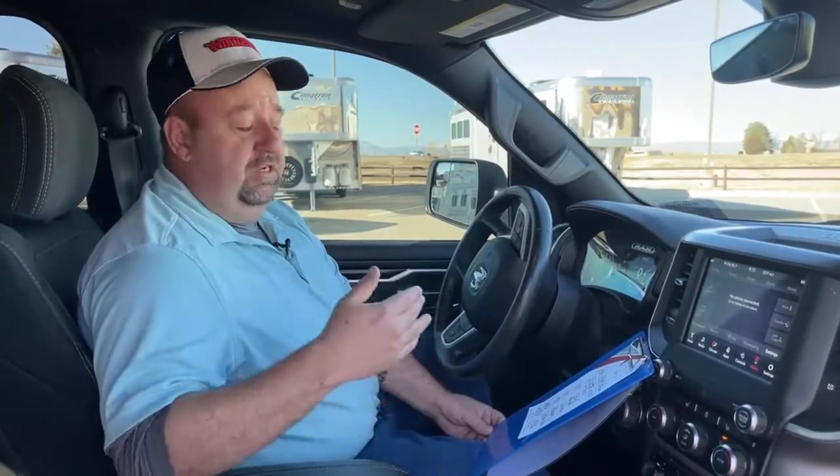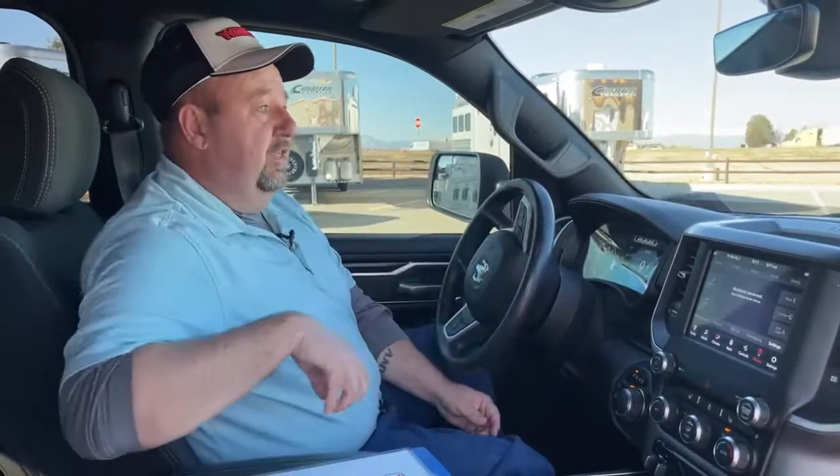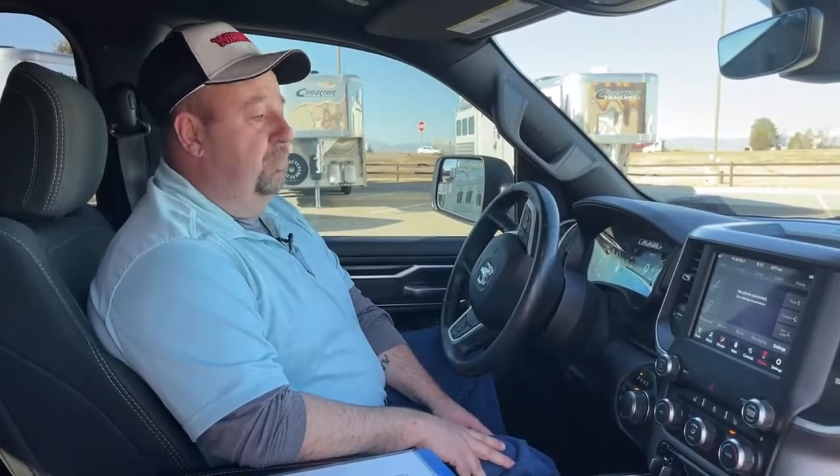Following that, in 2003 they launched the Hemi into half-ton pickups — basically what we're sitting in, the Ram 1500s. From 2003, it's been 18 years and it's still going strong. It's one of, if not the most powerful half-ton engine on the market today. It's very tough, very durable — just a good, high-quality product that you can feel comfortable purchasing.